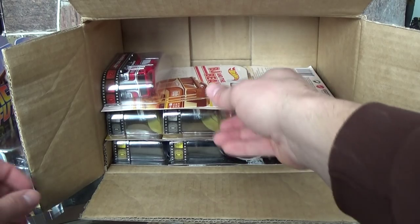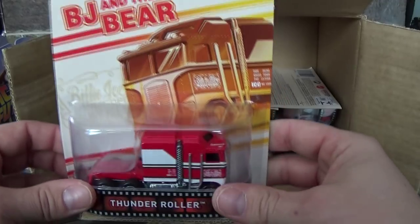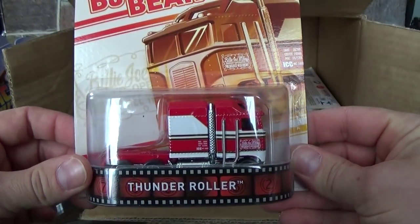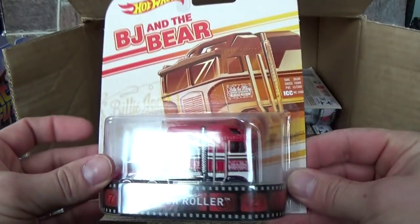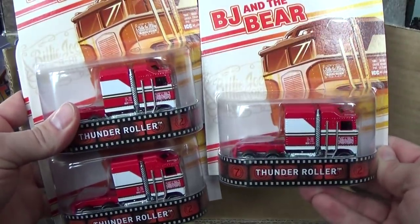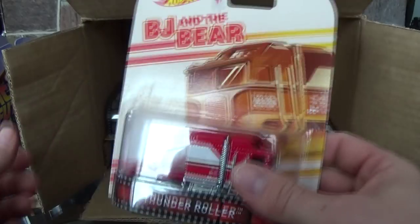Most likely that poo is going to end up pranking somebody — possibly my mother or my father. She's got a cat, so she'll probably think at a distance that the cat pooped on the carpet. Anyways, here's the Thunder Roller, BJ and the Bear — another highly anticipated vehicle from this set. And you get three of them. Three Thunder Rollers. That's a heavy casting; I'm going to put that on the scale and see what it weighs.